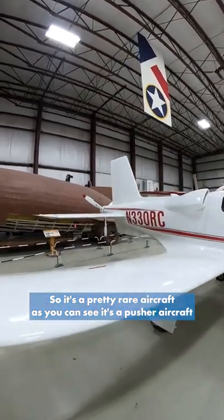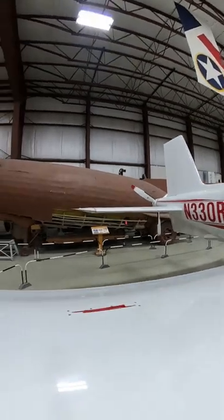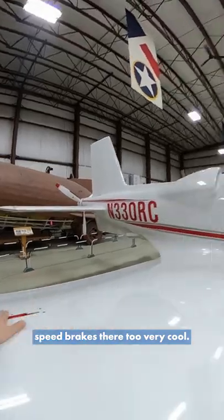As you can see, it's a pusher aircraft, so it's got the engine and the propeller in the back. We got ourselves some nice speed brakes there too. Very cool.